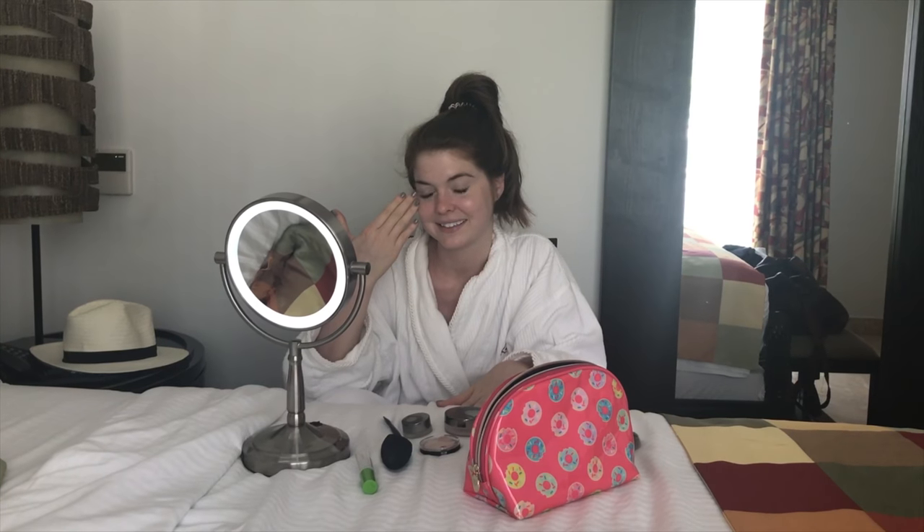Hey guys, hello from beautiful Belize! Something I get asked a lot is how I get ready so quickly, and one of those things is because I wear eyelash extensions. I've had them for a little over a year now and they really do truly help me get ready faster in the morning, whether I wake up late or decided to work out. I don't have to do mascara or really anything on my eyes.